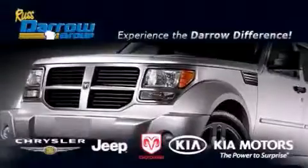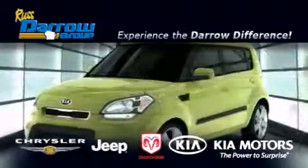Get the Darrell difference today, only at Russ Darrell Kia, Chrysler Jeep Dodge, Madison.